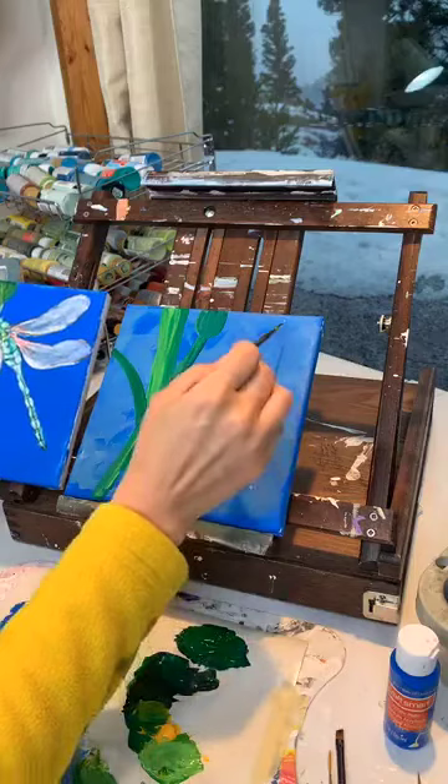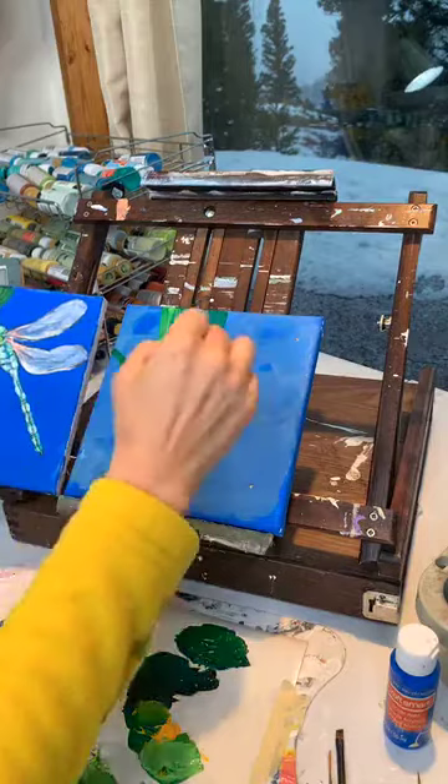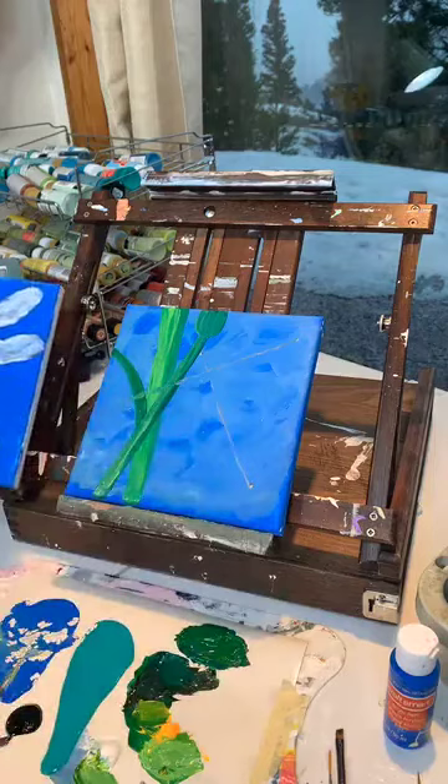So we're going to start our dragonfly. I'm making a little dot — the top of our dragonfly is going to go about right here, and the bottom about right here. So he's going to be about that long, and then his wings are going to span out. I'm using just a little bit of paint to make these dots. His wings are going to go from way over here to the other side, and I'm basically just making a cross.